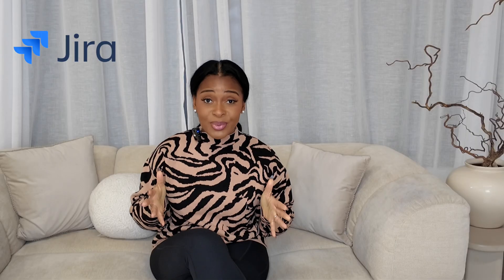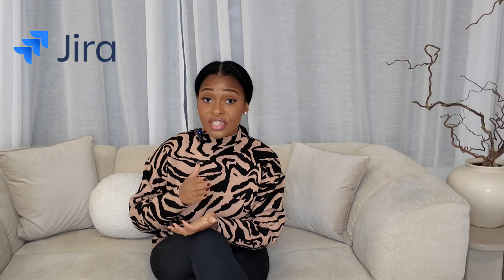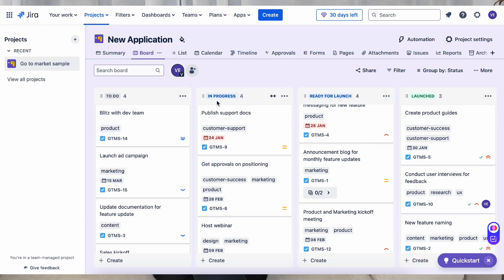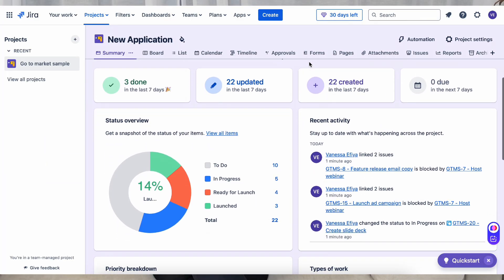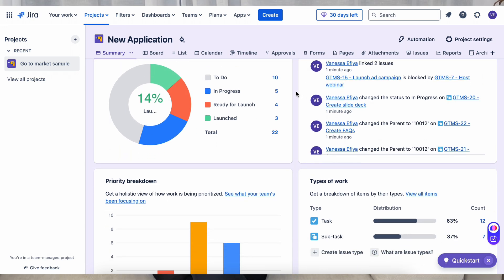If Trello is simple, then Jira is its powerful cousin. It's designed for agile teams managing software development projects. Its key features are sprint management — you can plan, start, and track sprints with ease — custom workflows where you can define workflows that match your team's processes, and advanced reporting where you can generate detailed reports like burndown charts, velocity charts, and much more.